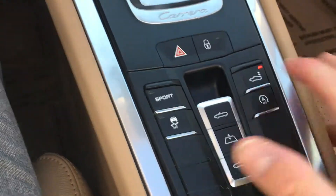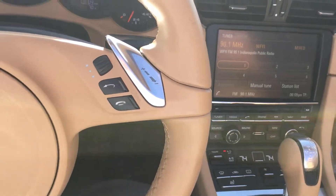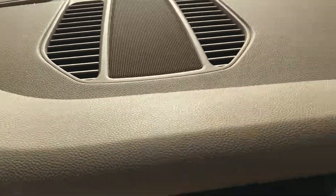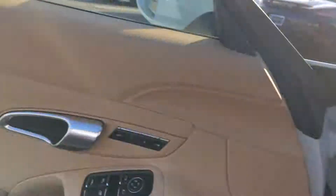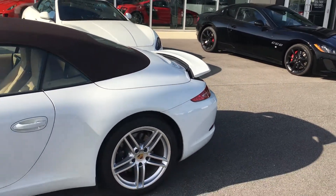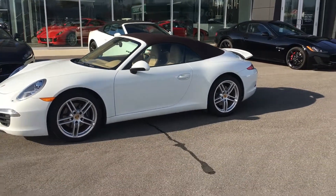You'll have your adjustable spoiler. We'll throw the top up and give you a look at the car with the top up. The interior is in just pristine condition as well. I went ahead and took the liberty of putting the spoiler up as well — a great looking car.